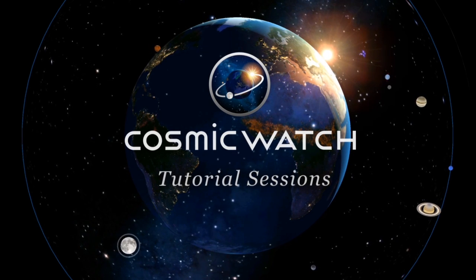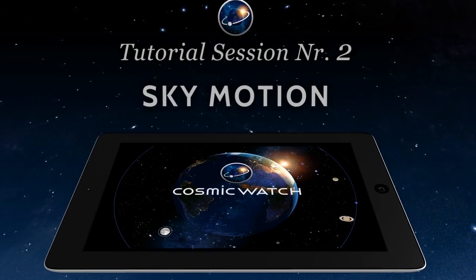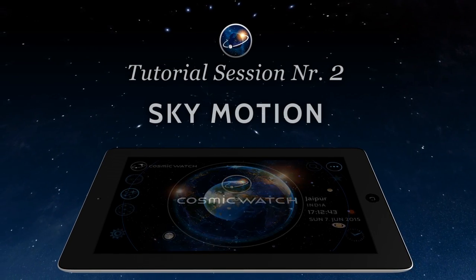Welcome to the Cosmic Watch Tutorial Sessions. Number 2: Sky Motion.